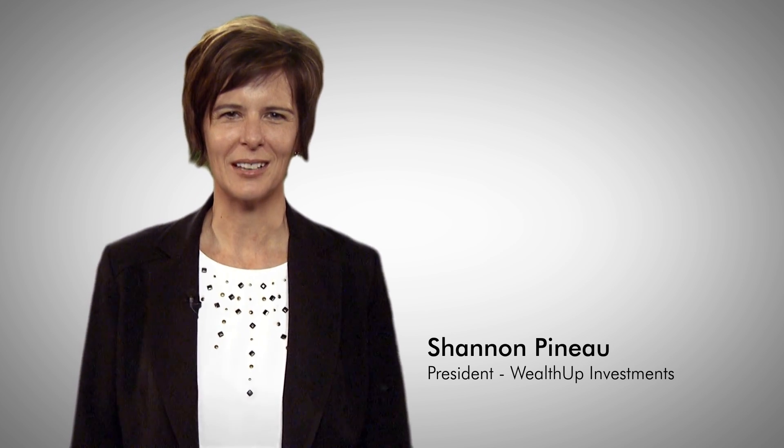Hi, I'm Shannon Pino, President of WealthUp Investments. Here at WealthUp, we specialize in the exempt market. And if you're not familiar with that term, don't worry, you're not alone. It simply means the private capital market in Canada.